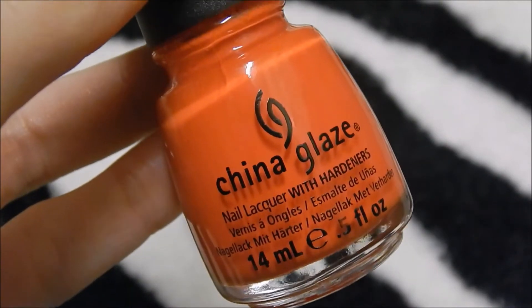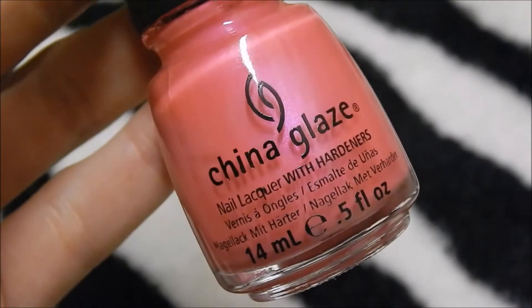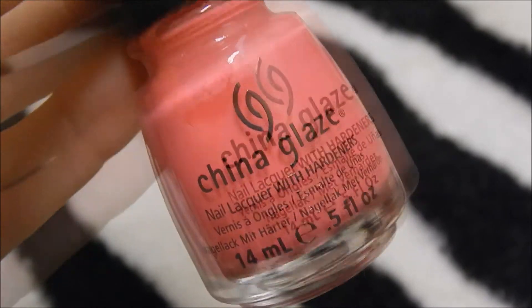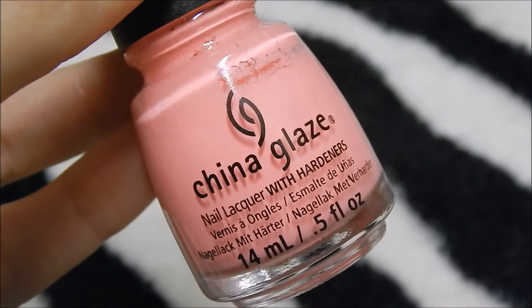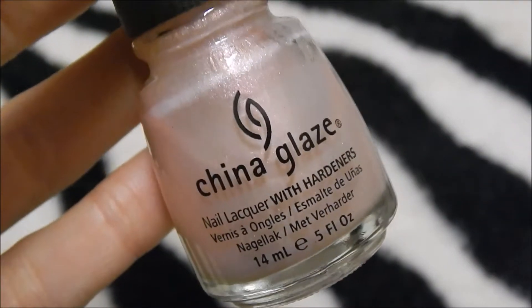China Glaze Roguish Red, China Glaze Pool Party, China Glaze Hang Ten Toes, China Glaze Beach Cruiser, China Glaze Escaping Reality, China Glaze Flip-Flop Fantasy, China Glaze Loves The Beach, China Glaze Neon And On And On, China Glaze Pink Voltage, China Glaze Temptation Carnation.